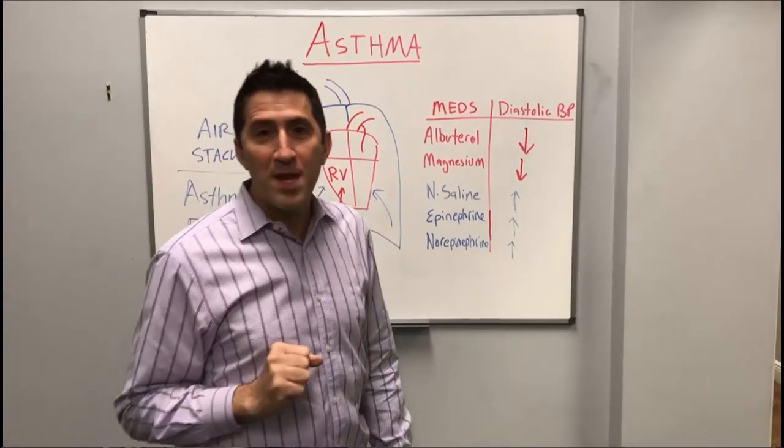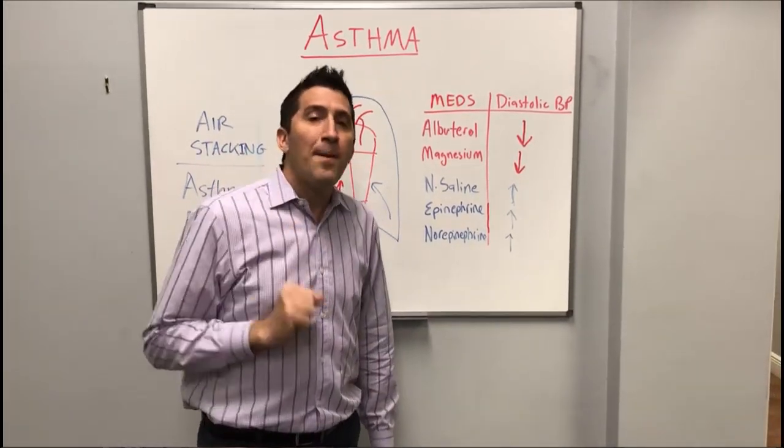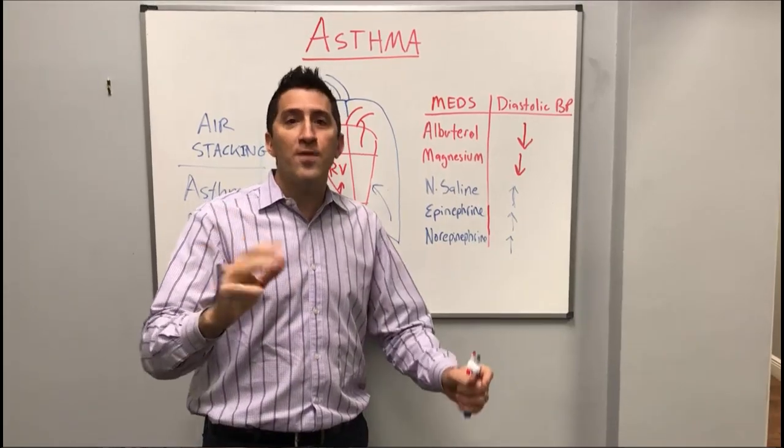Again, this has been Dr. Peter Antevi. Thank you so much. Happy Holidays and Happy Thanksgiving to you and your family. Thank you.